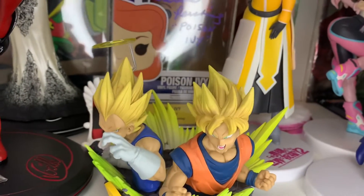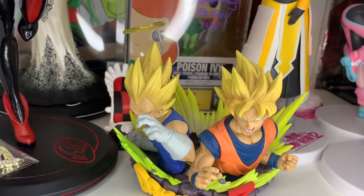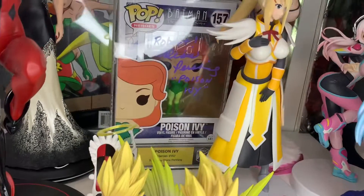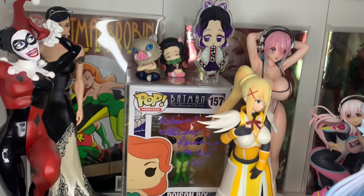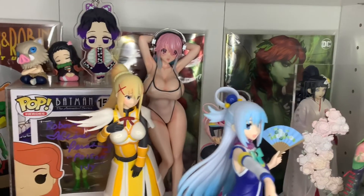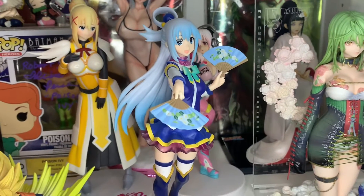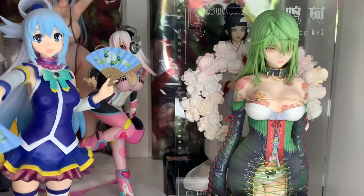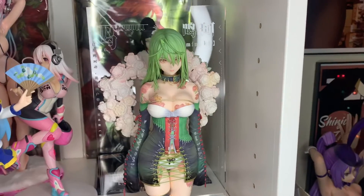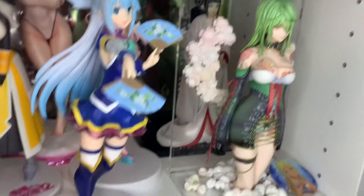Over here we have a Goku and Vegeta figure — I think it's the Fusion Reborn movie one — that I need to get fixed. There's also an autographed Poison Ivy, sleeping Nezuko and Inosuke, a Shinobu acrylic keychain, Sonico, Aqua and Darkness from Konosuba, another Sonico in the back that is one of my favorite figures because it's absolutely gorgeous, and then a brand new Hinanata figure that I need to showcase.